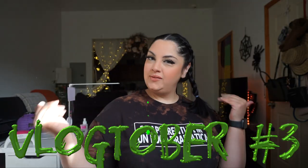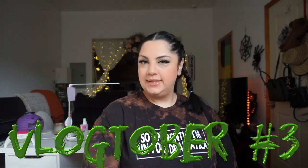Hello my loves and welcome back to my channel and welcome back to another day of vlogtober. Today I'm going to show you all of the things that I use to film, in case you guys want to start your own channel, or if you already have a channel and you just want to make an addition to the technology that you use.